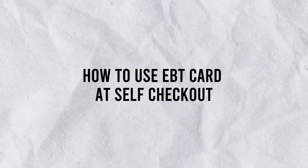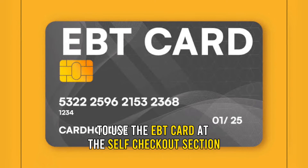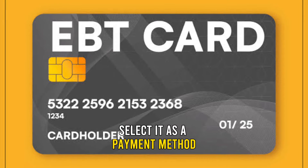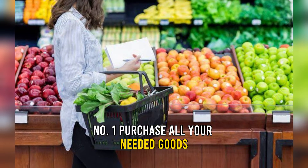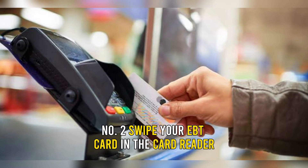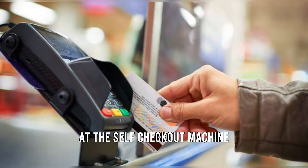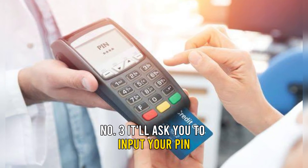To use the EBT card at the self-checkout section, select it as a payment method. Here is how. Number 1: purchase all your needed goods and move to the self-checkout section. Number 2: swipe your EBT card in the card reader at the self-checkout machine. Number 3: it'll ask you to input your PIN.